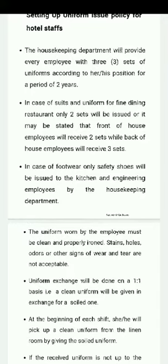In the case of footwear, only safety shoes will be issued to the kitchen and engineering employees by the Housekeeping Department.